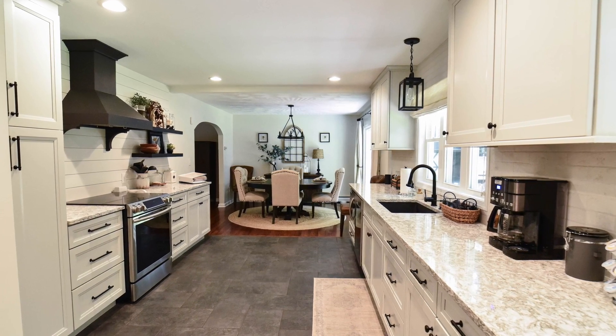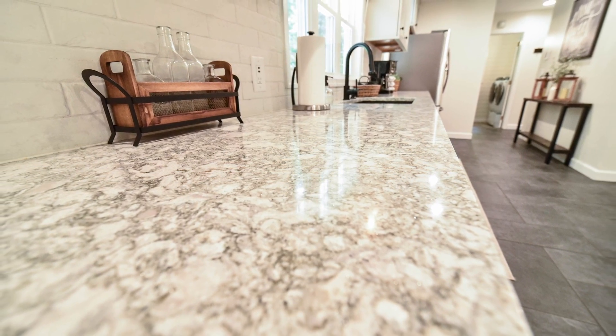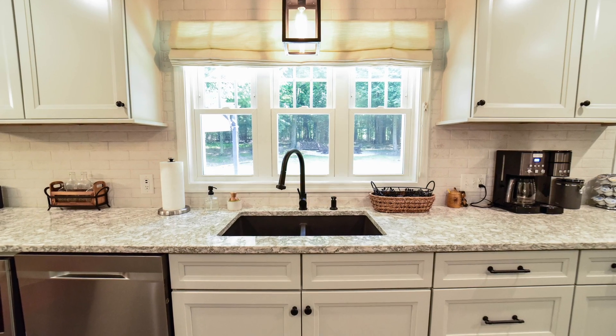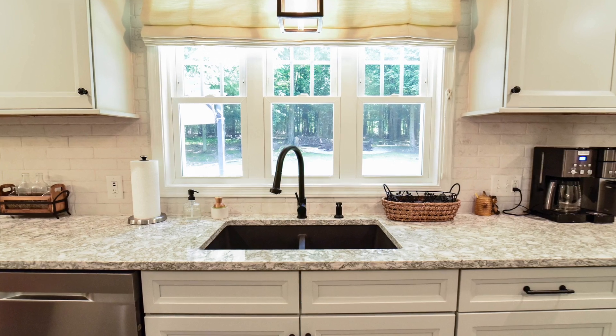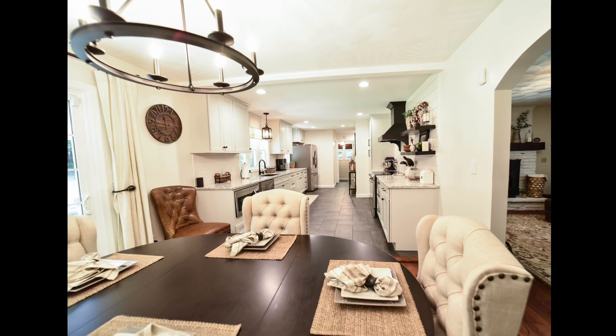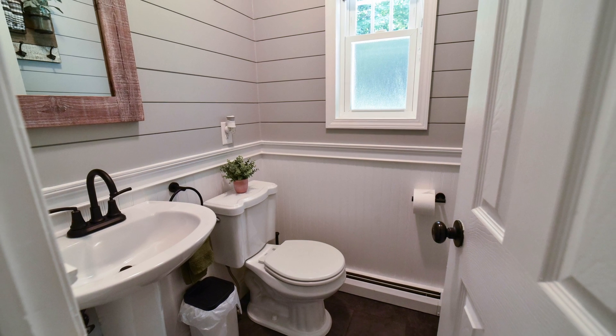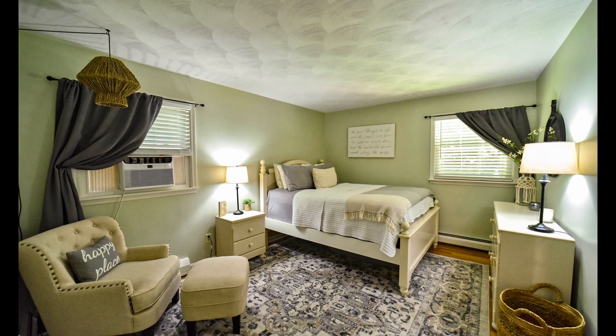Turn the HGTV off and see that caliber of design and decor in real life. Looking at this kitchen, it's not hard to imagine the doors open for cocktails on the patio and intimate gatherings dining around the warmth and tranquility. A convenient half-bath sits just off the kitchen, leading to a spacious first-floor laundry room.